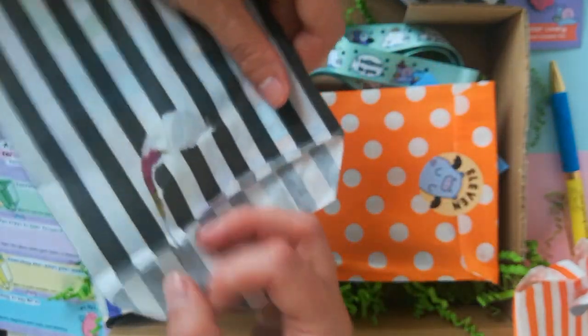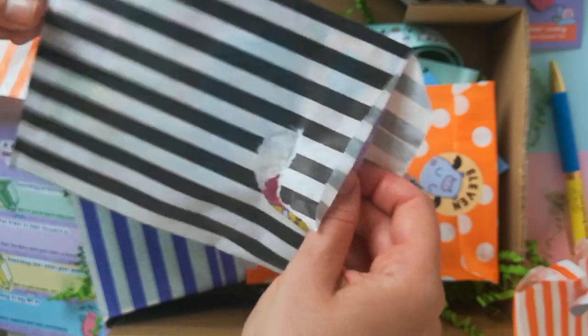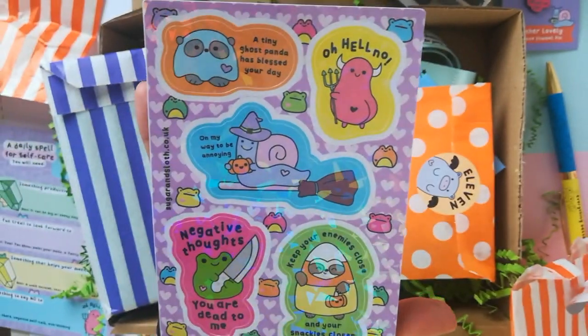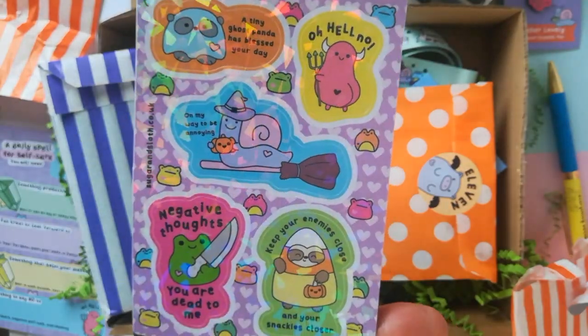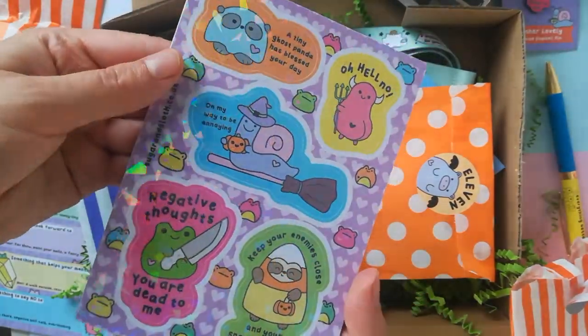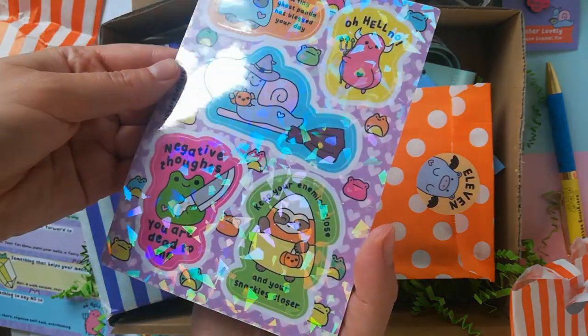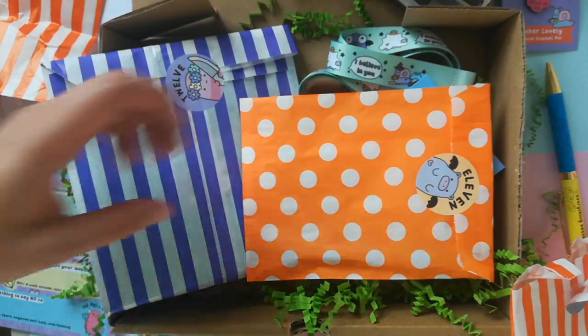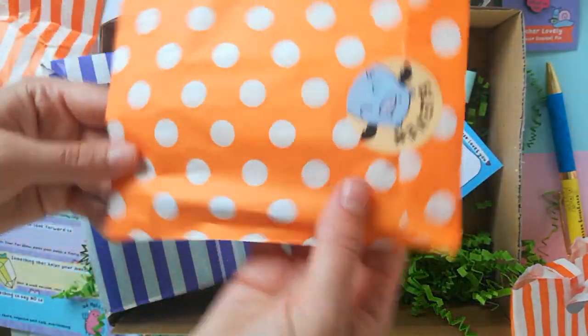Let's rip into number 10. It is a sticker sheet, but not just any sticker sheet - it's so shiny and holographic. We've got all our favourite characters, including our new little devil character that I created just for this box. It's a super holographic, shiny sticker sheet with some cute funny sayings on there.